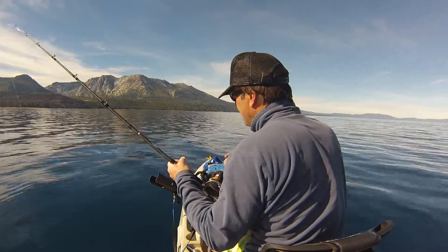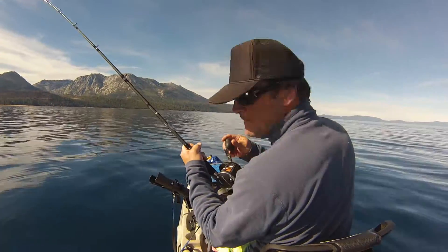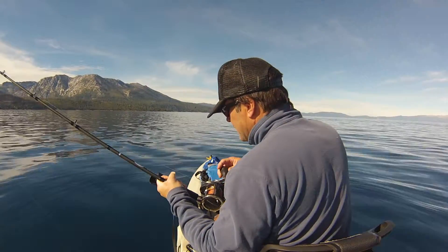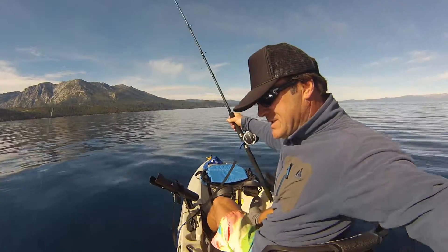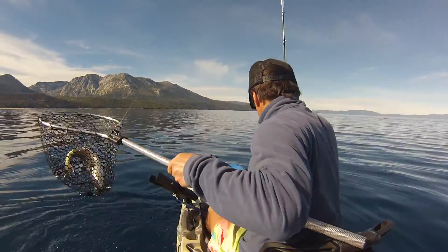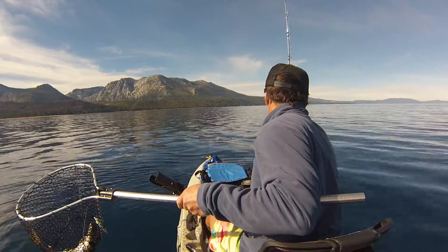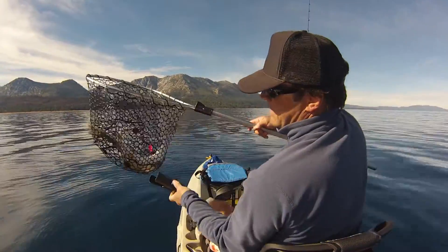It's just a little guy. Nice. And he burped all his air out and I got a bigger net. Alright.